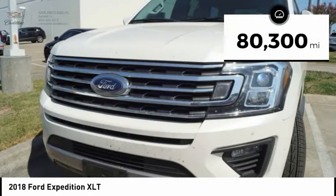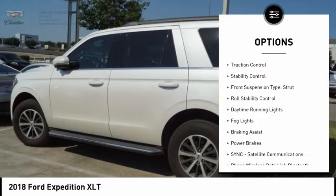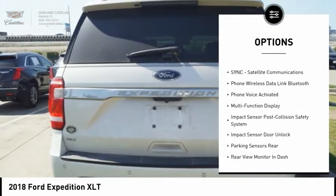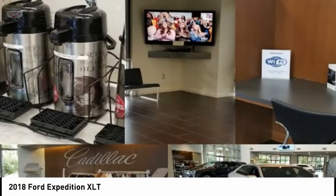This vehicle has less than 85,000 miles. Here are some of this vehicle's great options: power windows with safety reverse, roof rails, traction control, stability control, front suspension type strut, roll stability control, daytime running lights, fog lights, braking assist, power brakes.